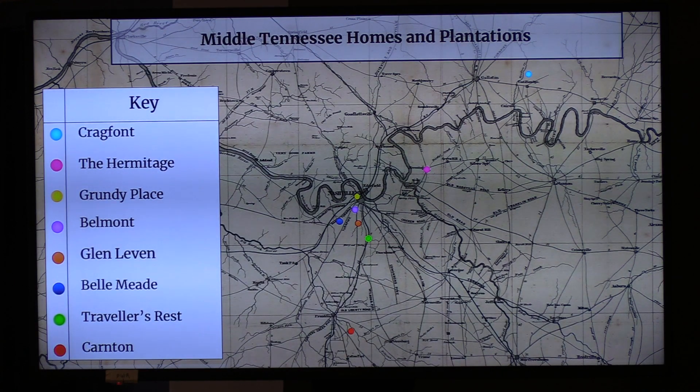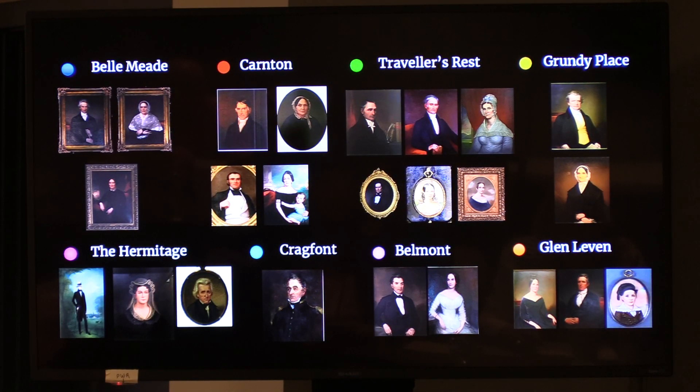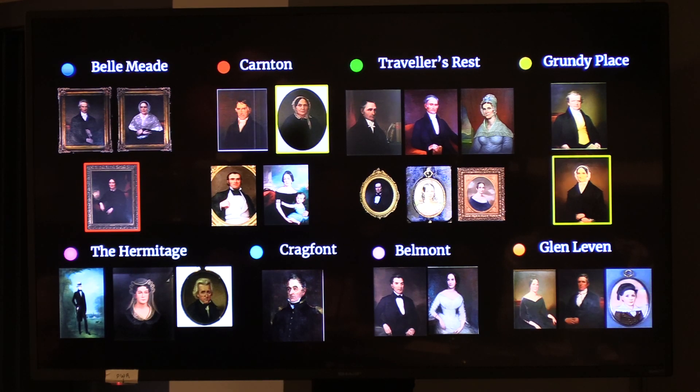Now that you can see these sites in relation to one another, let's look at some of the people who lived there. You might recognize some of these faces — many of these paintings are hanging in the homes and sites you've been to. Many of these families are affiliated with one another and often intermarried. For example, Felix Grundy's wife Ann Phillips Rogers was a patron of the downtown Presbyterian Church in Nashville, and her sister is Mary Rogers McGavick of Carnton. Randall and Mary McGavick's daughter Elizabeth would marry into the Harding family, and their children and grandchildren continued to intermarry.